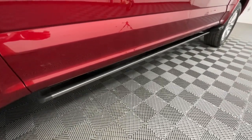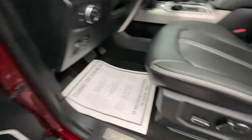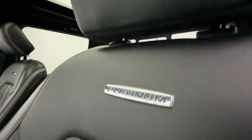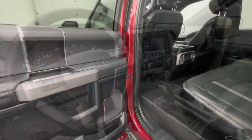Heated steering wheel, heated and cooled front seats, Apple CarPlay and Android Auto, navigation system, sun/moonroof, keyless entry, remote engine start, power passenger seat, heated rear seat.